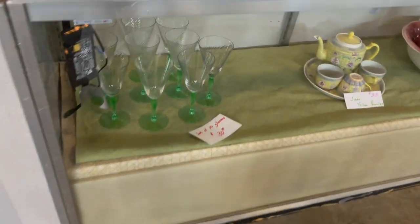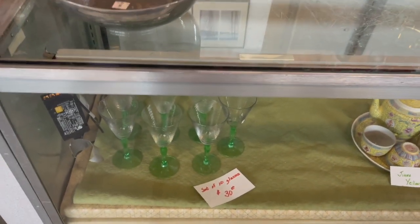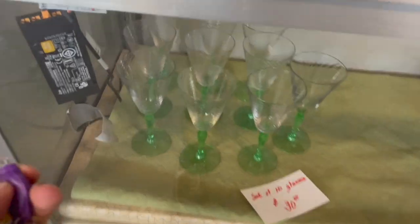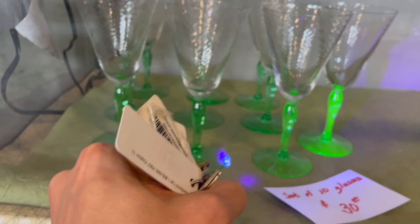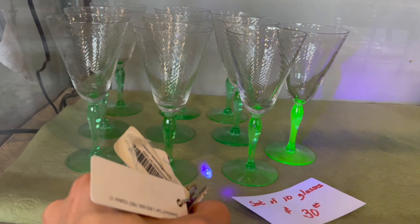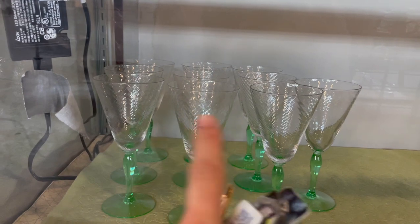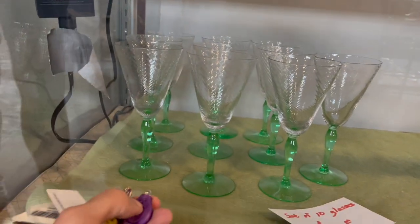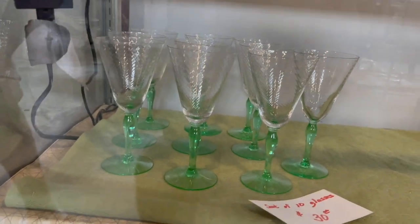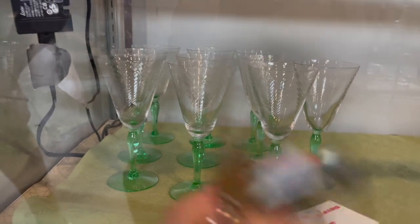Let's take a look at these wine glasses with the green stem. I'm going to get my blacklight out. Oh, it is uranium — look! Oh my god, do I get it? $30 for this set — that's a little pricey for these. Look, Michael. Have mercy. I think that's too much for those though. Yeah, I would have to leave them. That's nice to look at.